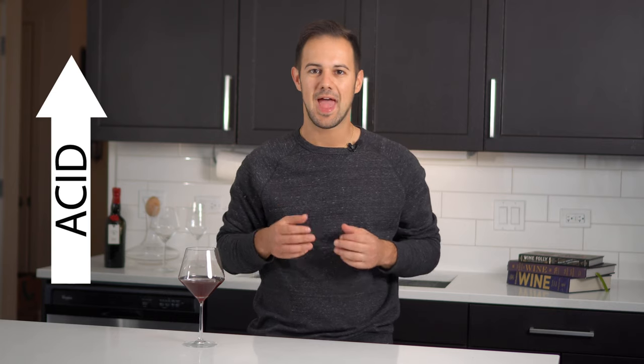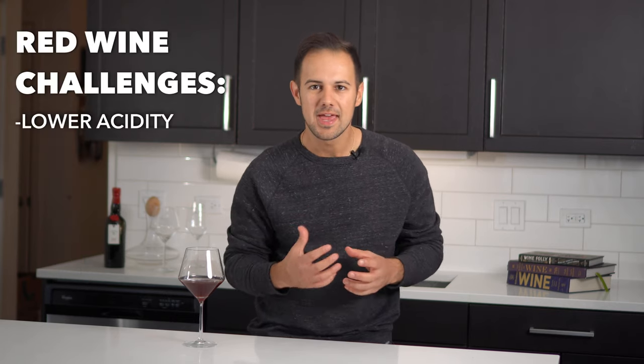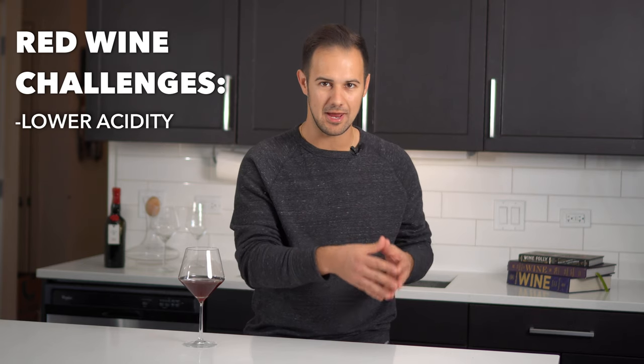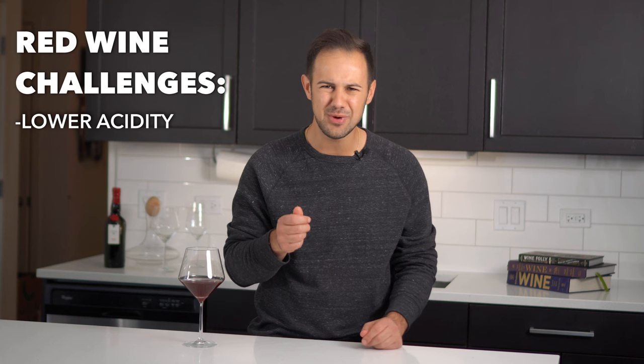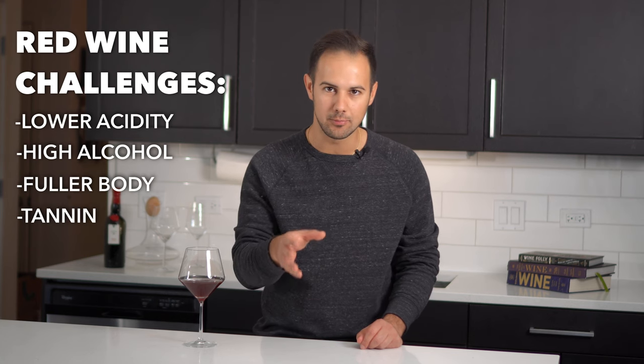In the white wine video, I mentioned that white wines are easier to pair than red. I'm sorry, red wine lovers, but it's true. White wines tend to have higher acid levels. Acid is the component in wine that makes it crisp, fresh, and poppy — it cleanses your palate and works really well when pairing. And while red wines do have acidity, it's usually much less than white wines. In addition, red wines can be tough to pair because they can be overpowering. Their high alcohol, fuller body, and tannin levels can overwhelm delicate dishes.